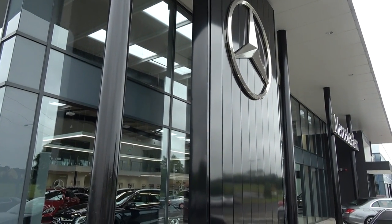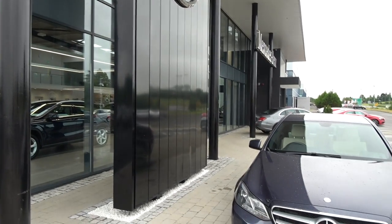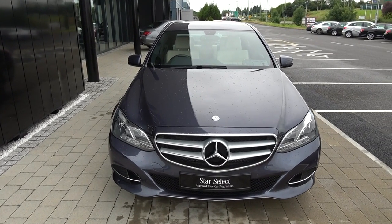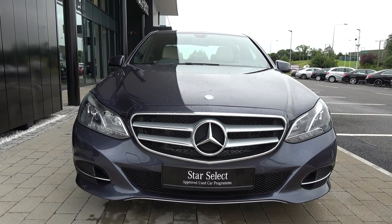Hello and welcome to Connelly's Mercedes-Benz Sligo. Thank you for taking the time today for this exquisite 2015 Mercedes-Benz E-Class. This is the E220D Bluetech SE, coming in a diesel engine, automatic transmission, and as you can see, finished in a striking beautiful blue metallic.